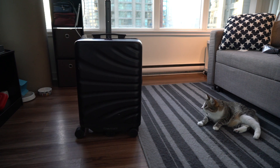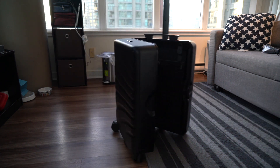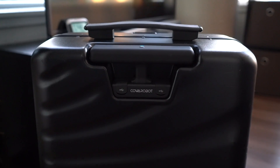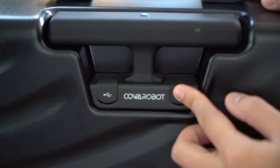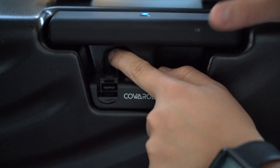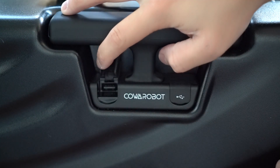Well, apparently my cat doesn't like it that much. Finally, there are two USB ports that could charge your devices using the same battery that powers the whole suitcase. Another power button is also hidden here.